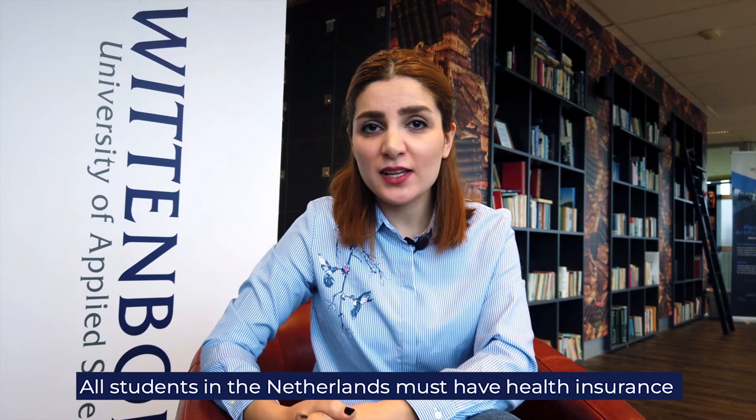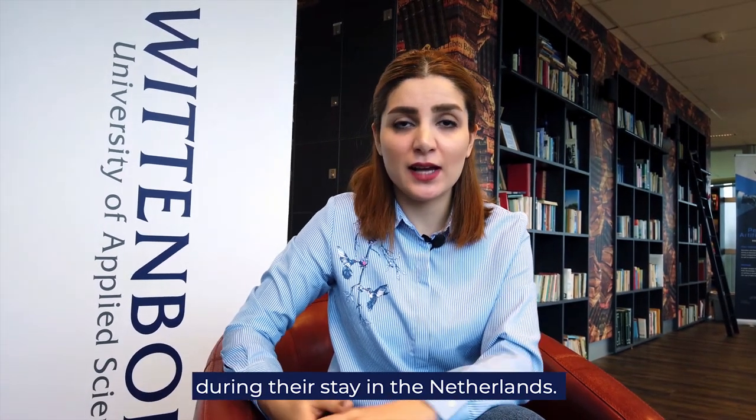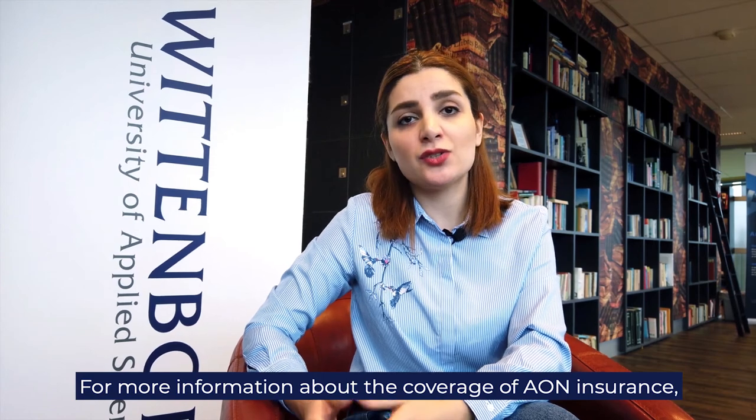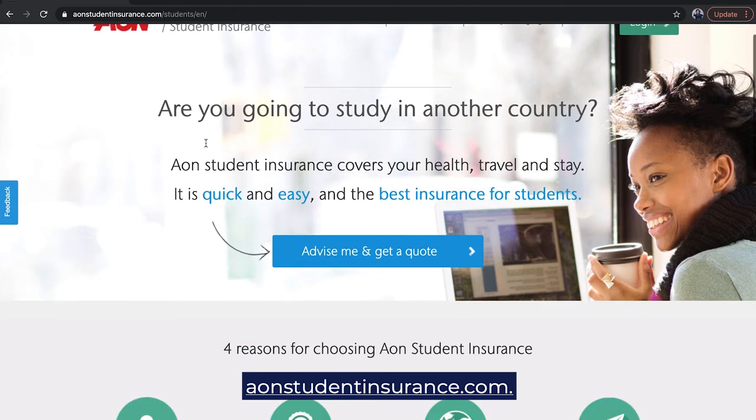All students in the Netherlands must have health insurance during their stay. As a Wittebock student, you are insured by AON insurance. For more information about the coverage of the AON insurance, you can visit aonstudentinsurance.com.